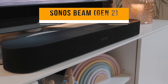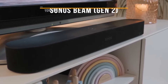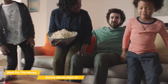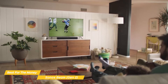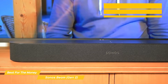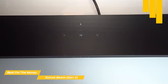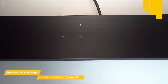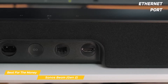Next up, we have the Sonos Beam Gen 2, our pick for best soundbar for the money. The Sonos Beam Gen 2 is a great upgrade to your TV audio and its compact design is ideal for smaller spaces. The second generation of the Beam embraces clean lines with nothing flashy. The grill is made out of plastic rather than woven fabric — a design choice that's far easier to clean than dust-attracting fabric. The power connection, as well as HDMI, optical, and Ethernet ports are all found on the rear panel.